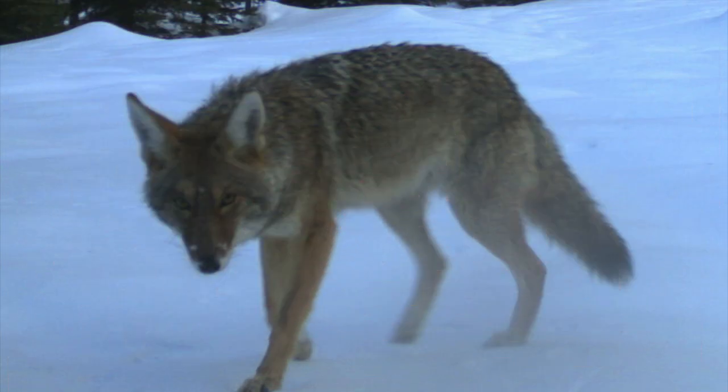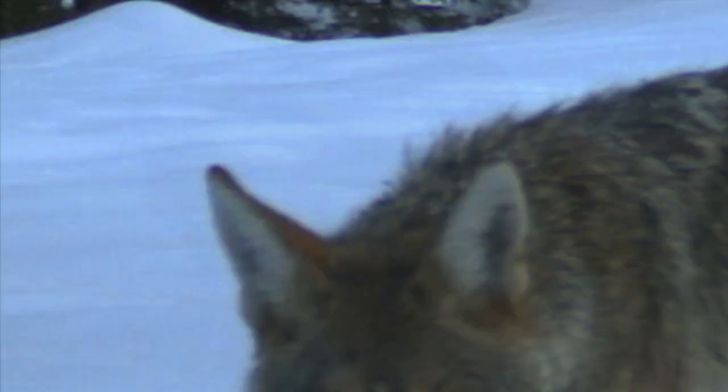Number 1. This is a coyote. The easiest way to tell is it has tall pointy ears and a pointy nose. Dead giveaways.